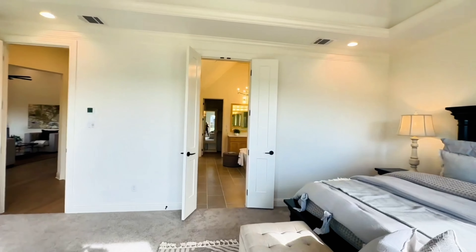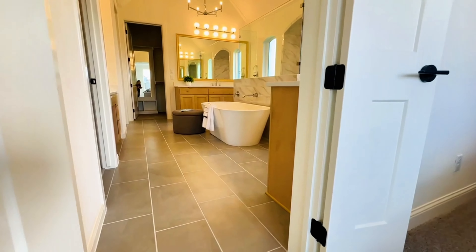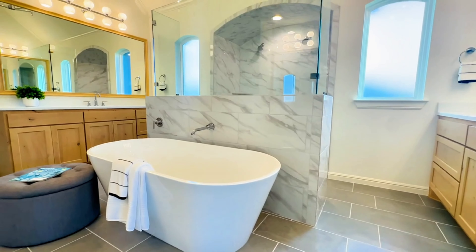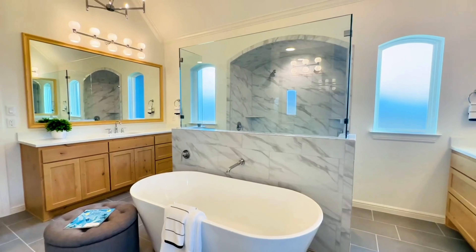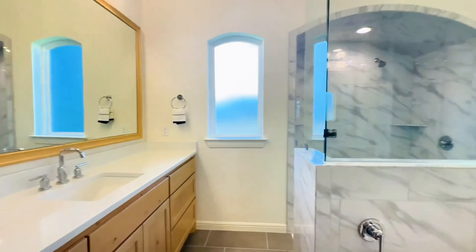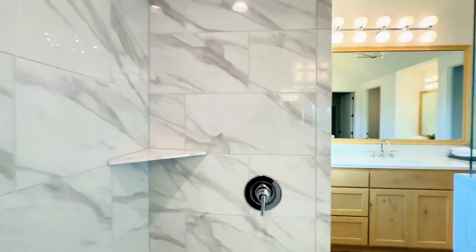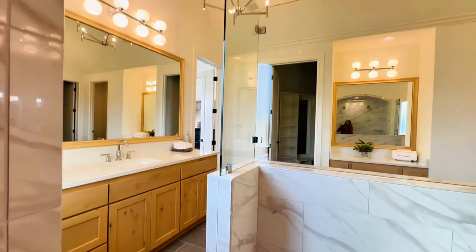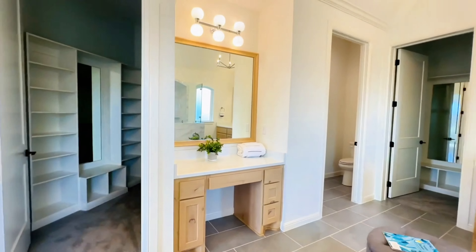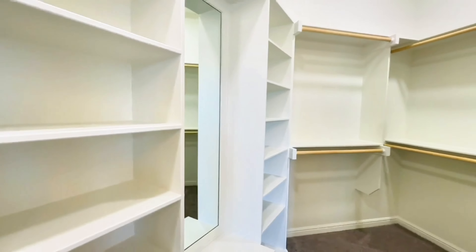Then we'll make our way to the owner's en suite. I love that freestanding tub, which is situated right there in front of that shower. We have dual vanities — one on my left — with a walkthrough shower with dual shower heads, their own faucet handles, and a bench. Then the other vanity right on the other side. You also have a little makeup vanity area, as well as one closet with tons of built-ins and a mirror.